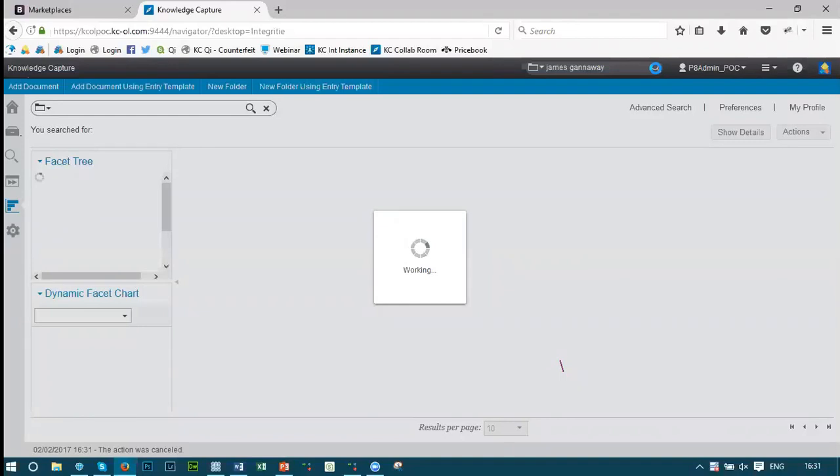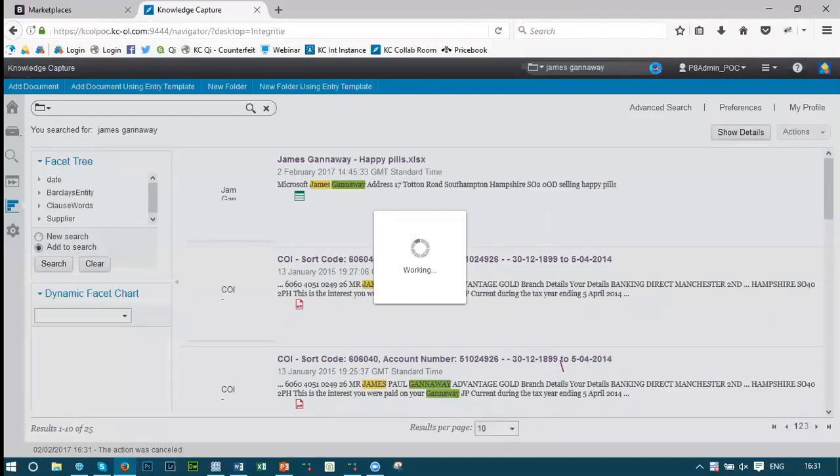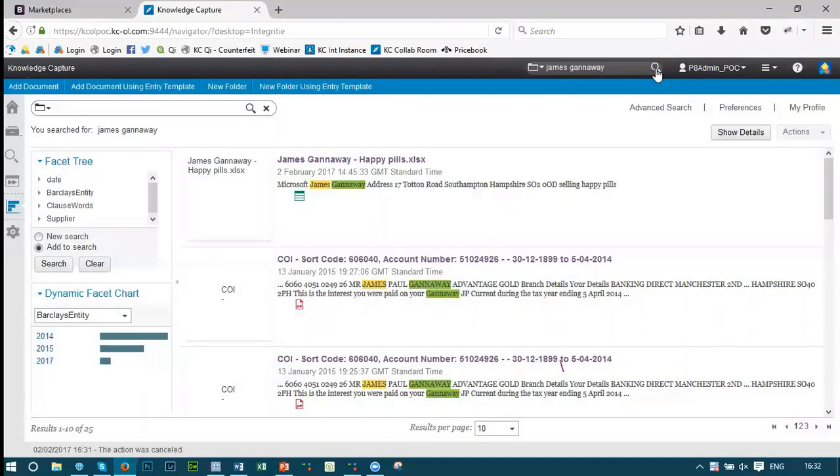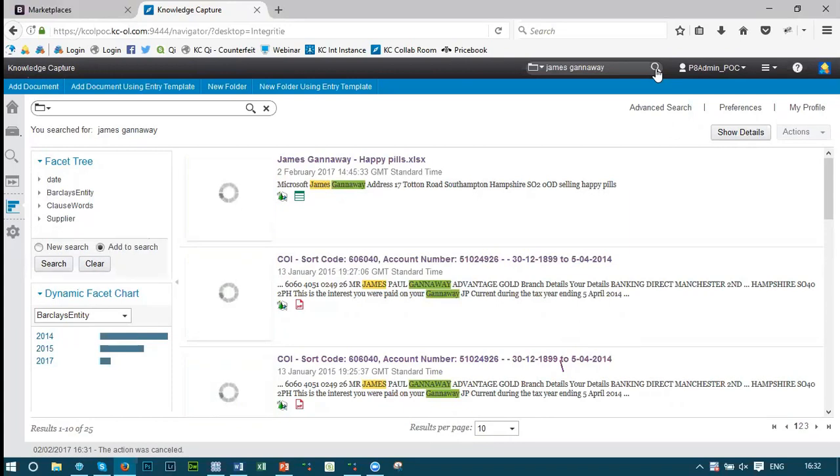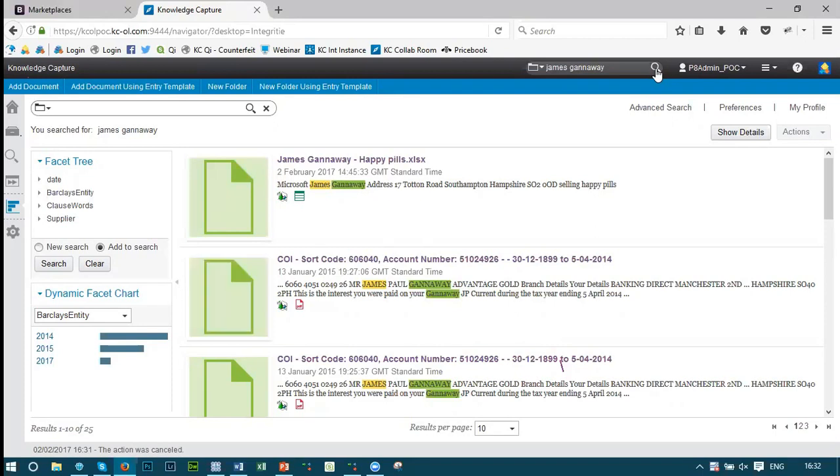We can also provide this search across wider systems — looking within our own organization but also going out across the wider Knowledge Capture platform to pull back more information. It could be that data within this hub provides a new line of investigation — an address or a telephone number — that we can then run further searches for. Behind the scenes there are full content management capabilities, full check-in and check-out processes, so you can understand exactly who is doing what with what data, fully secured so only the right people get access.